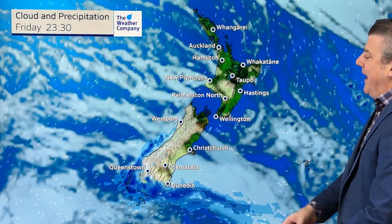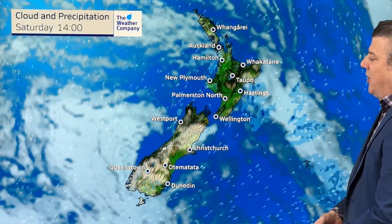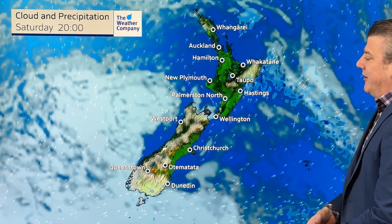Over the next seven days, the high will cross over New Zealand and slowly start to move out to the east. That means we're going to transfer from the colder eastern side of the high pressure zone to the warmer western side, which will come in at the end of next week. Let's kick off with the next 24 hours of animation showing tonight and tomorrow.